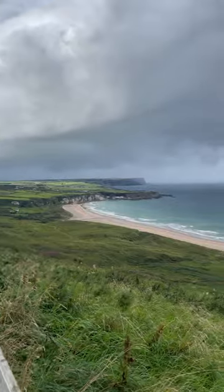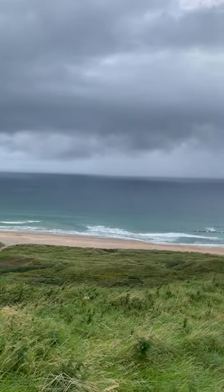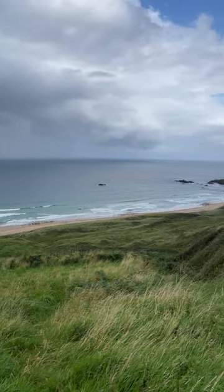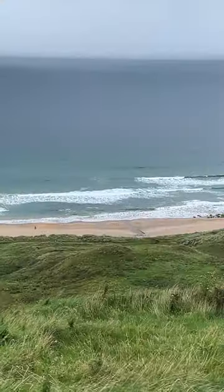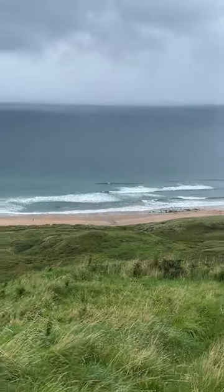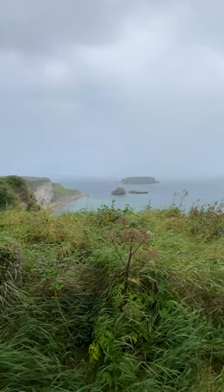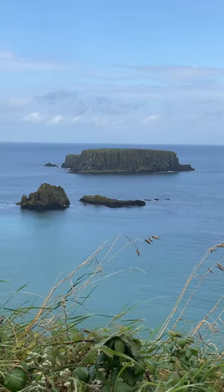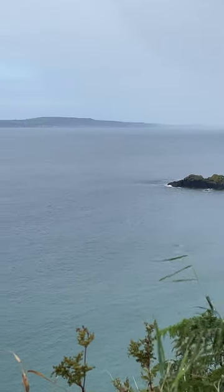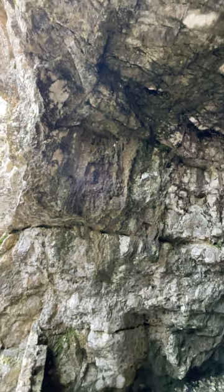The causeway coastal route is an absolute must-do for anyone who really wants to experience the raw beauty of the region. Imagine driving along these dramatic cliff edges, the wind in your hair, the vast Atlantic stretching out before you. You round a bend in the road and suddenly stumble upon White Rocks Beach - these towering chalk cliffs that plunge straight into turquoise water. And there are hidden caves there too, whispering tales of smugglers and pirates from long ago.